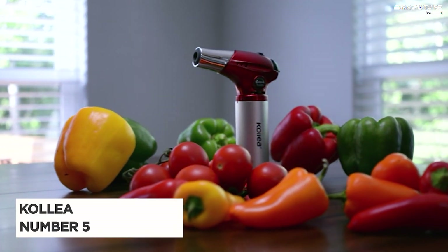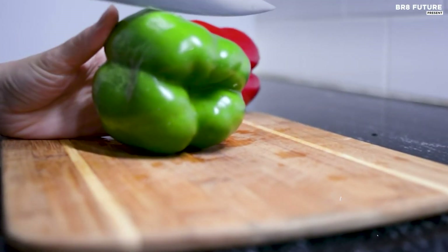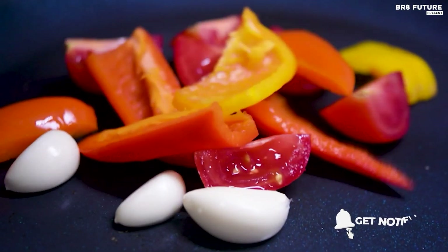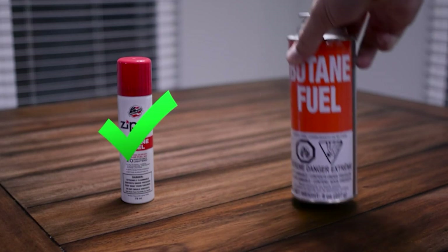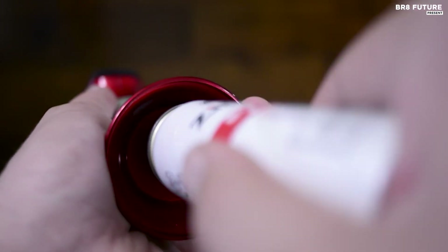The Colea Butane Torch, ranked as the 5th best kitchen torch, boasts a blend of safety, durability, and ease of use. Its safety lock prevents accidental ignition and misuse by children, while its ergonomic design and lightweight build make it comfortable to handle. Crafted from high-quality aluminum alloy, this torch is built to last. Operating the torch is straightforward thanks to its Piezo ignition technology.